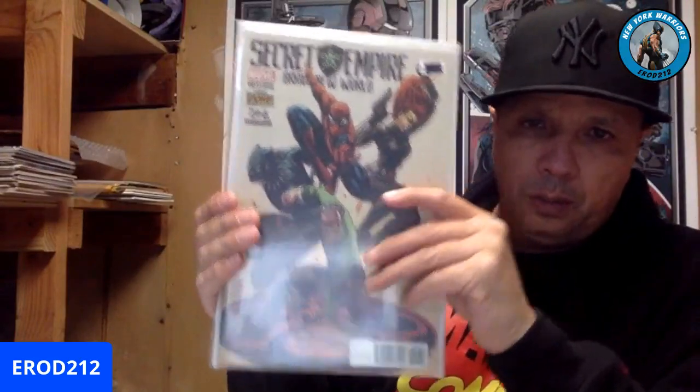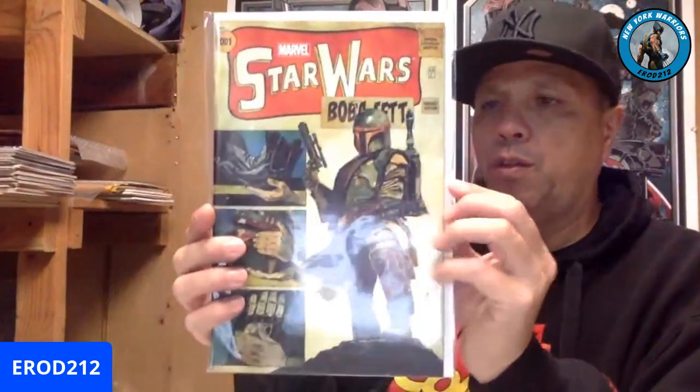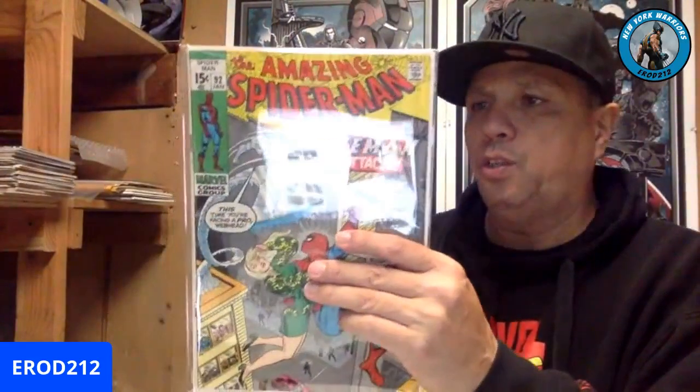Secret Empire — this is the Stan Lee exclusive. Looks like a Campbell cover, but yeah, it's a Stan Lee exclusive — sells for about $20 last sold. Next one is a nice one: Boba Fett number one — $30 sale, last one. And the last book is Amazing Spider-Man number 92, with an average sale price of $80. With a pressing, the book will come out a little better — it has a lot of pressable defects.